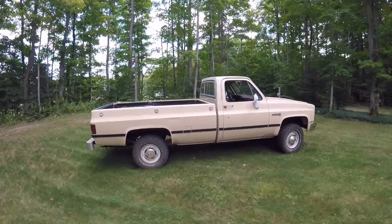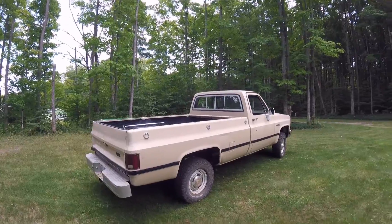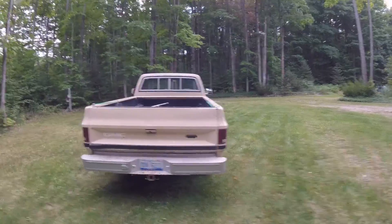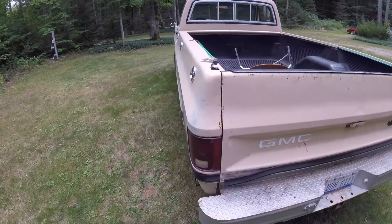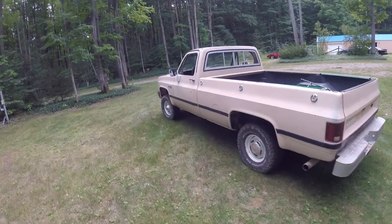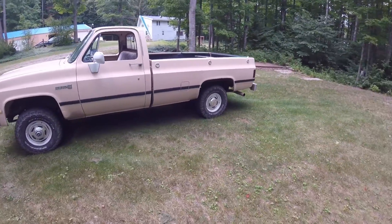Going around this truck you can see the body has got some dings and dents and some scratches — pretty normal. It has some surface rust where scratches went down through the paint, but that's no big deal, it's not rot, just a little surface rust. Overall I think the exterior of this vehicle is in pretty decent shape for being a farm truck its entire life.